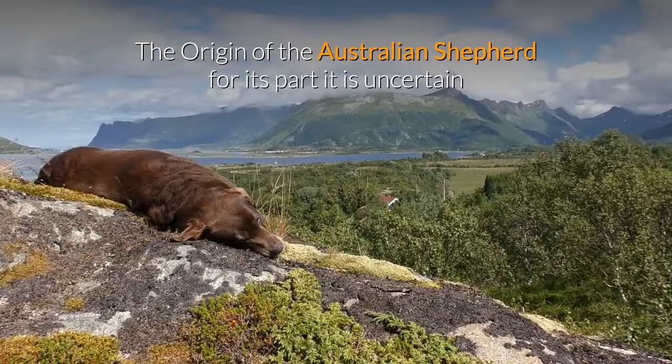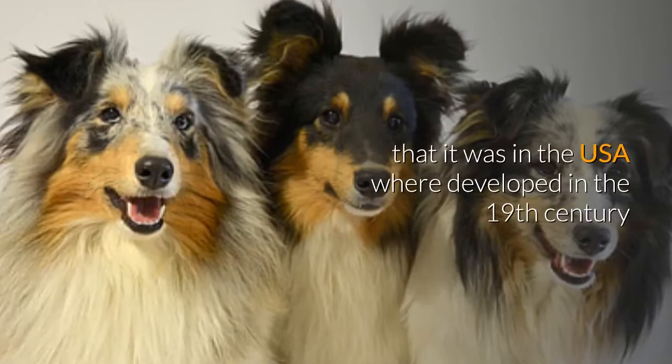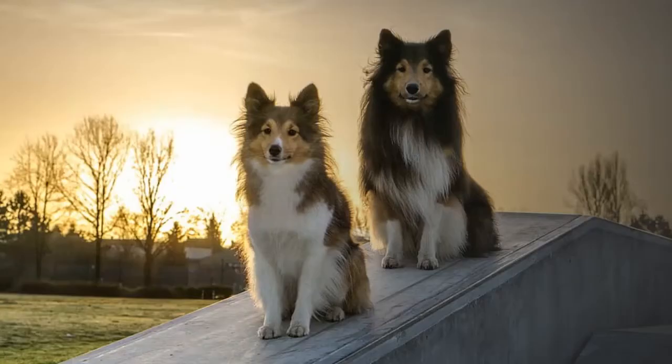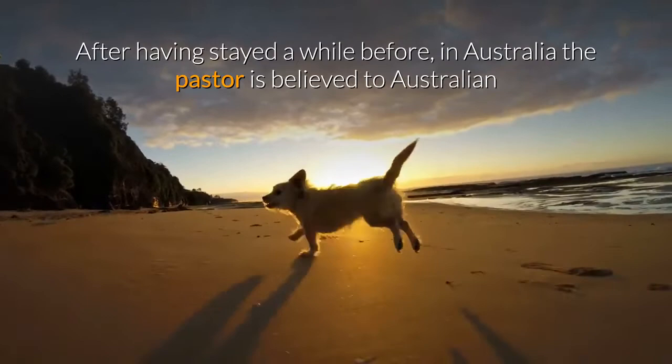The origin of the Australian Shepherd, for its part, is uncertain and there are several theories about it. However, despite its name, all theories agree that it was in the USA where it developed in the 19th century, when a group of Basque emigrants went to America to try their luck raising sheep and took their sheepdogs with them — dogs believed to have stayed a while in Australia beforehand, making the Australian Shepherd the result of crossings between the border collie and other herding dogs.